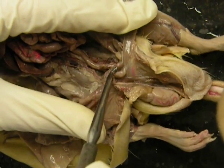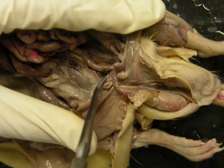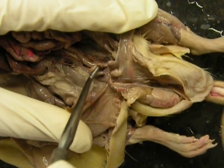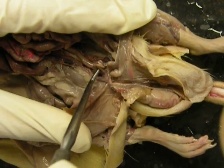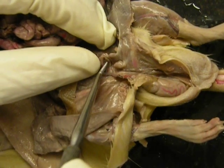These right here are also accessory sex glands. This one is the vesicular gland right here — it's all kind of serrated and bumpy. If you go to the front side of it, right here, you have the coagulating gland pop off of it right there.